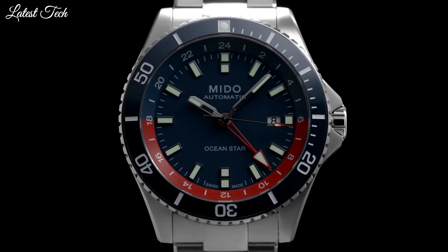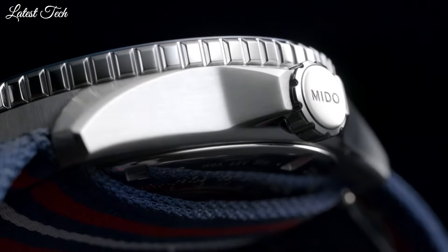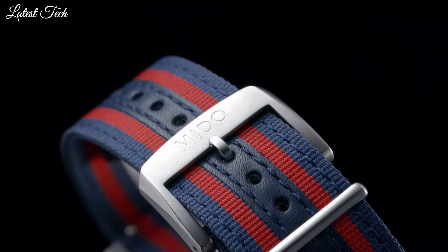Functions: date, GMT, second time zone, hour, minute, second. Swiss made.